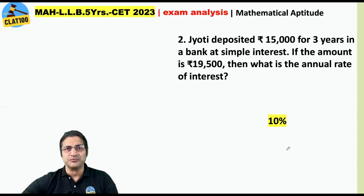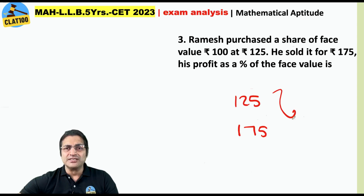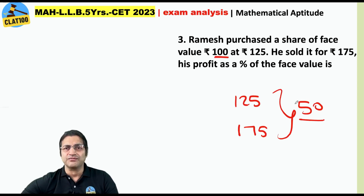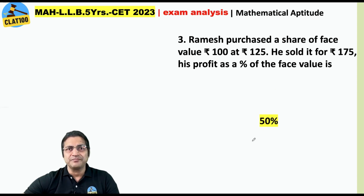Most of the questions were as simple as this or maybe simpler. Ramesh purchased a share of face value rupees 100 at 125. He purchased it for 125 and sold it for 175. So what is his profit? His profit is 50. The question asks for his profit as a percentage of the face value. Face value is 100, so 50 as a percentage of 100 is 50%.